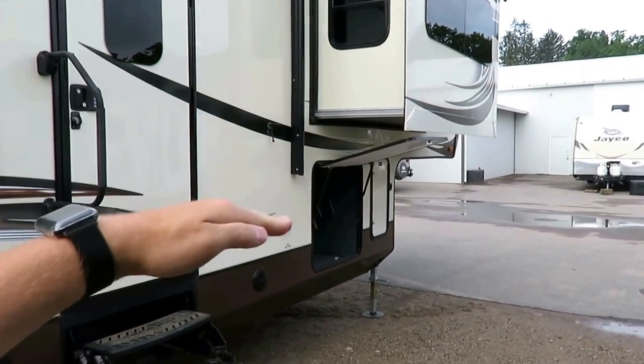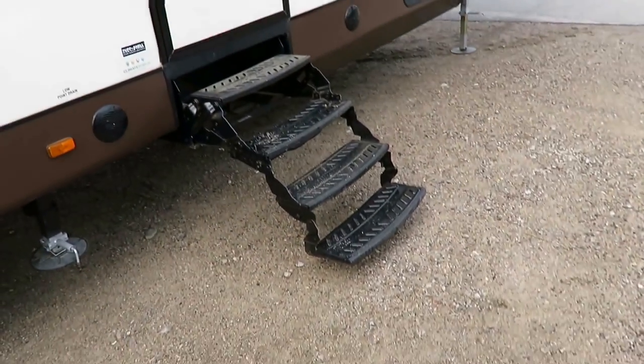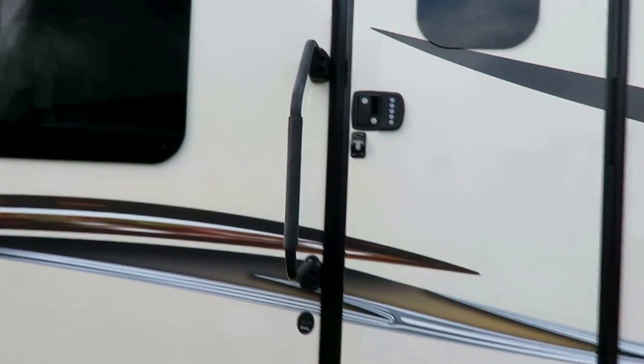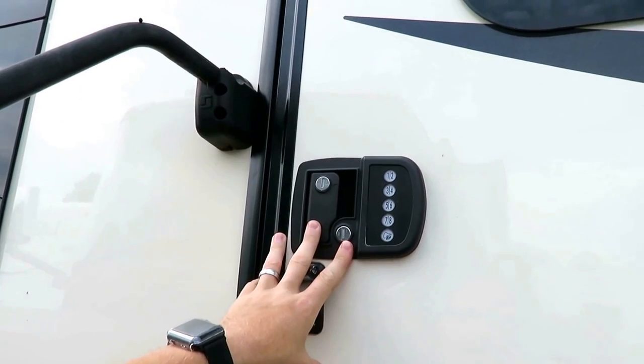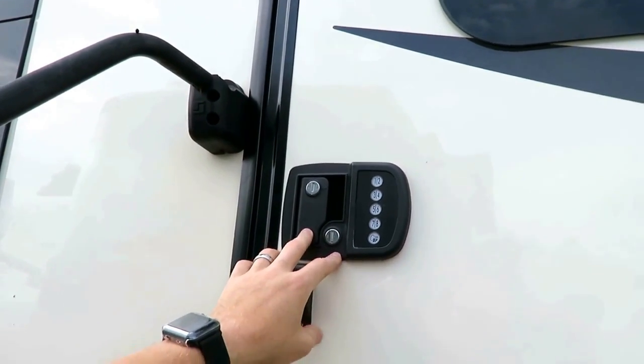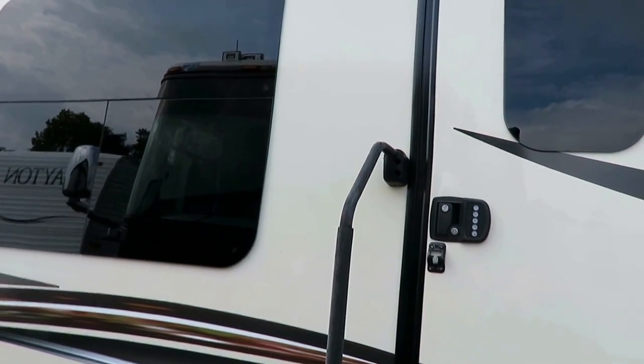It has auto hitch height memory, so getting hitched back up is simple as pie. There's an easy quad step because you do have a big tall coach to get in and out of — which is why we have the bigger handle. And if you're going biking, kayaking, or just taking a walk, you don't have to worry about losing or forgetting keys because you have a combination deadbolt here.